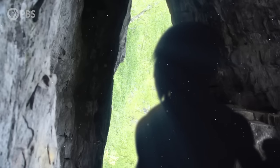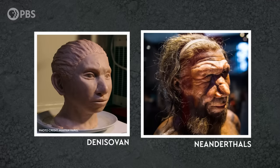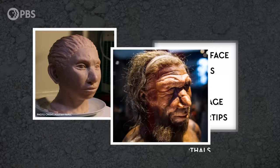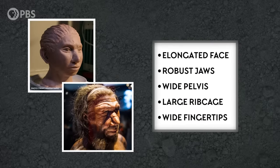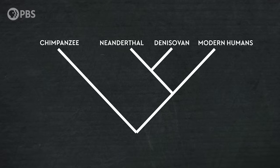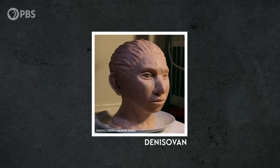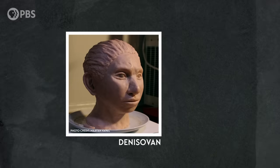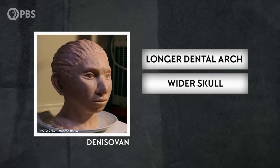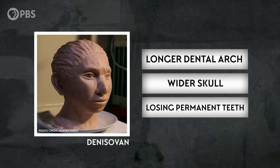Then they tried it for the Denisovans. They were able to make predictions about how 32 Denisovan traits would have differed from us or Neanderthals. And bit by bit, a rough picture started to come into view. 21 of those traits matched those of Neanderthals, indicating they would have had a lot in common physically, including an elongated face, robust jaws, a wide pelvis, a large ribcage, and wide fingertips. But the remaining 11 traits included some that were distinct in Denisovans, such as a longer dental arch and a wider skull, as well as a couple of traits that were predicted to resemble us, like prematurely losing permanent teeth.